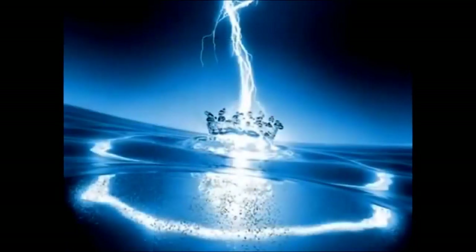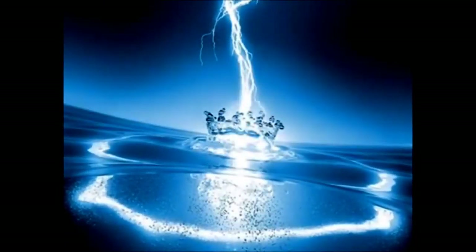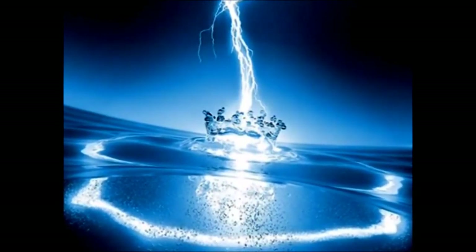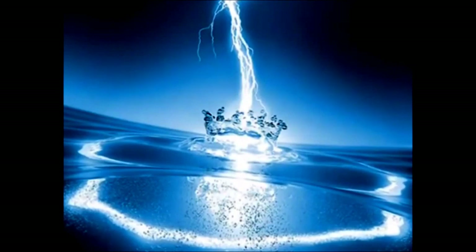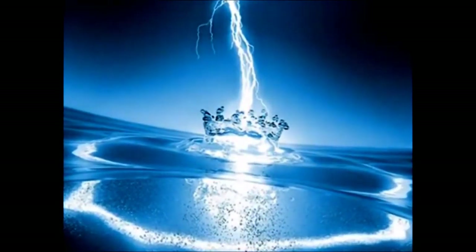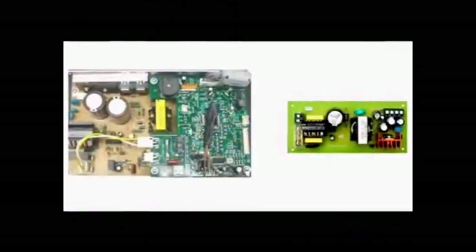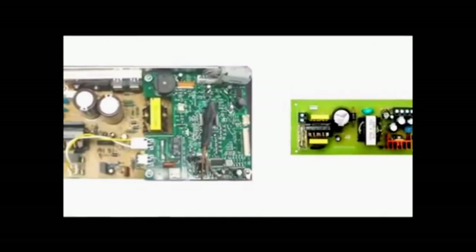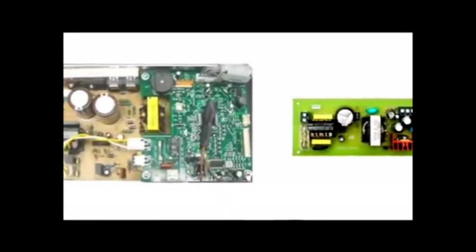Which type of power supply is best in a water ionizer seems to be a main point of debate throughout the industry, but this is just one more example of information being slanted to accommodate the needs of the seller. There are really only two types of power supplies used in water ionizers: transformers and SMPS, which stands for switched mode power supply.